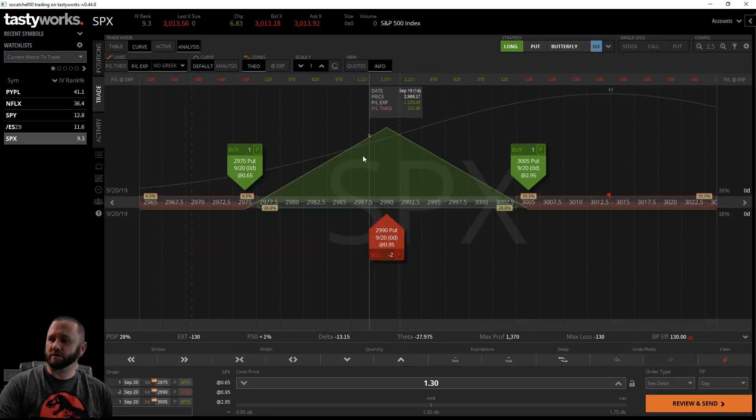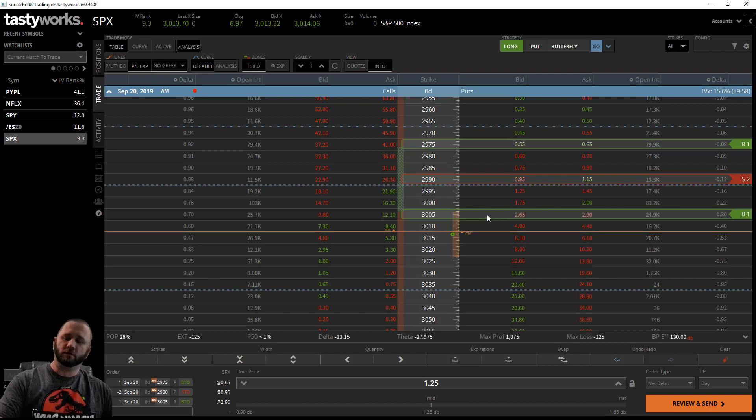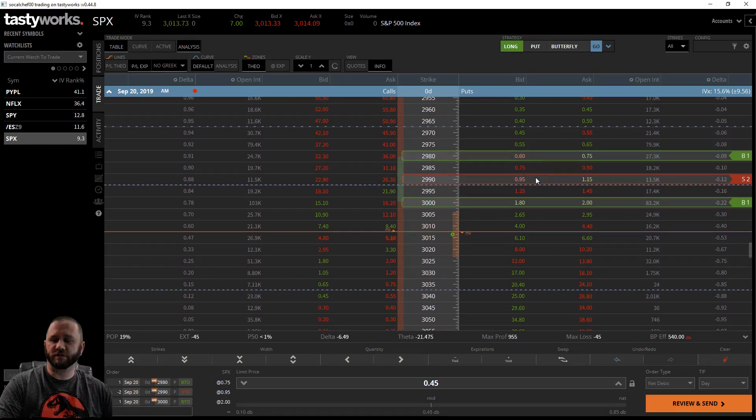You can still make a decent profit if it doesn't fall to your ideal spot. A put butterfly would be if you're wanting the stock to drop. If you're thinking it's going to go up, you would do a call butterfly. Depending on what your direction is - if you think it's going down, do a put butterfly; if going up, do a call butterfly.